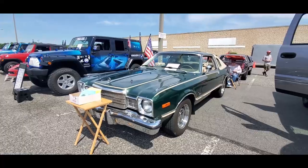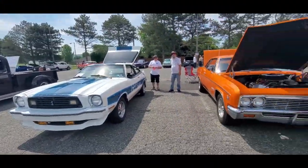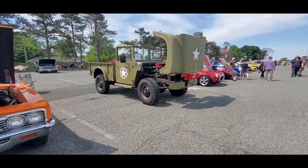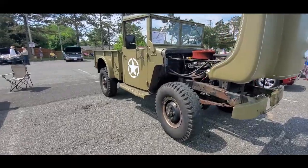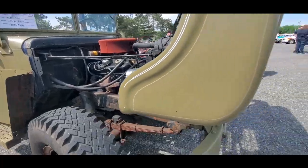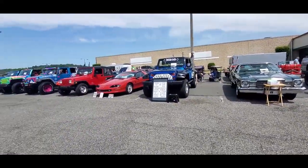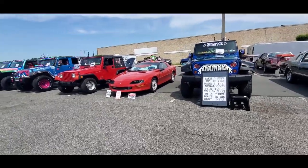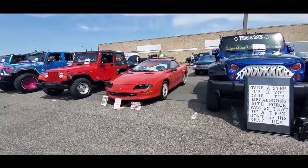Das Achsfest — great show! I like the little Mustang too. Nice Chevy in the back. A little bit of military for y'all. This is a '53 Dodge, repowered to say the least. Okay, take a step up if you dare — this megalodons bite force was three times that of a T-Rex.